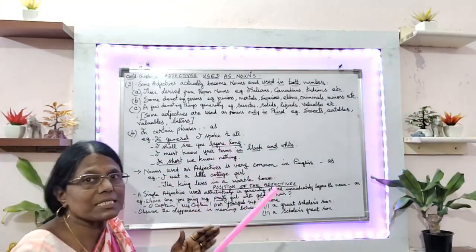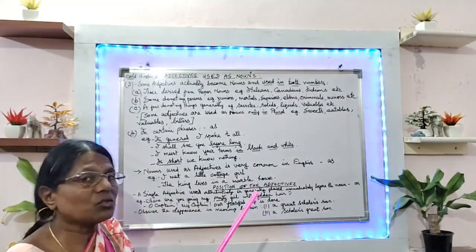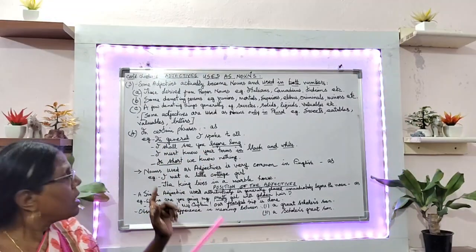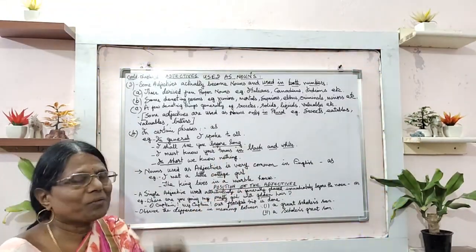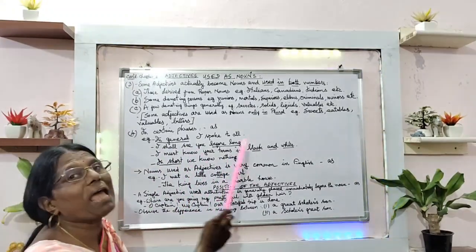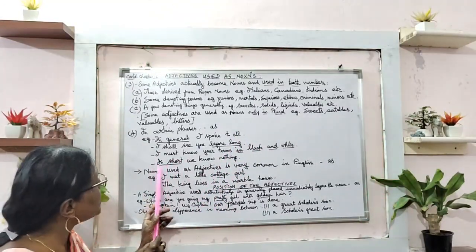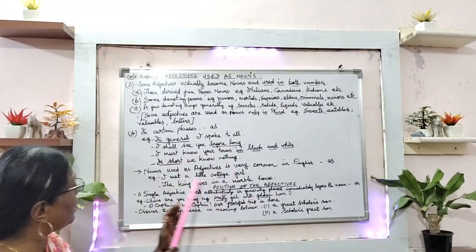And the next point is adjectives in certain phrases. A phrase is a group of words which makes incomplete sense. Here the phrase is used — for example: 'I spoke to all in general' — the phrase is 'in general.' 'I shall see you before long' — the phrase is 'before long.' 'I must know your terms in black and white' — the phrase is 'in black and white.' 'In short, we know nothing' — 'in short' is the phrase. So in certain phrases, adjectives are used in this way.